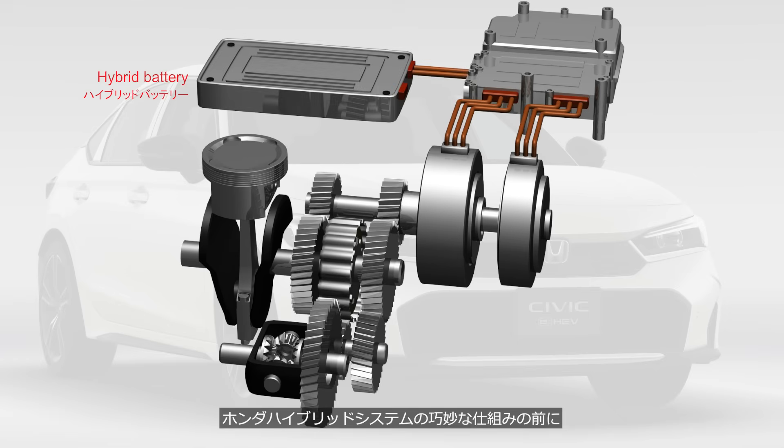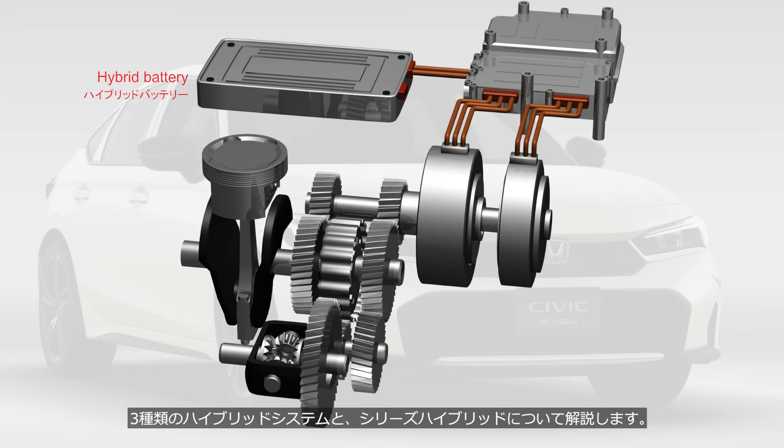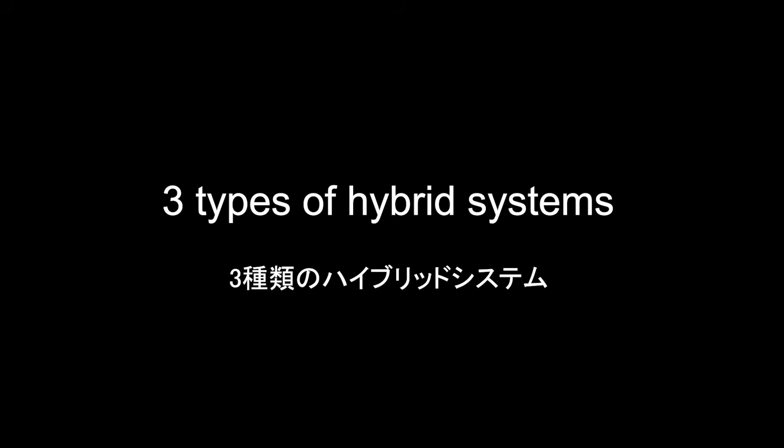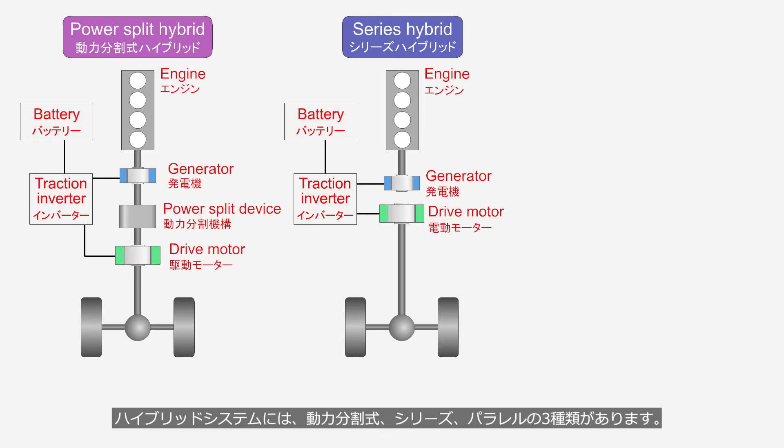Before exploring the ingenious mechanisms of the Honda hybrid system, we will first learn about the three types of hybrid systems and series hybrids. There are three types of hybrid systems: power split, series, and parallel.